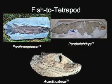Osteolepus is an early lobe-finned fish already showing an amphibian-like skull and teeth. Eusthenopteron possessed an amphibian-like skull, but more importantly, the bones and muscle attachments of its fins were becoming extremely similar to those found in tetrapod limbs. Panderichthys was very tetrapod-like, possessing a flattened body as well as foot-like fins.